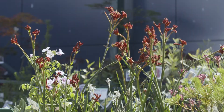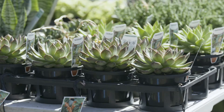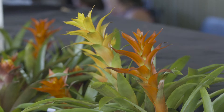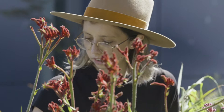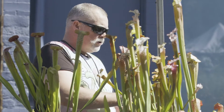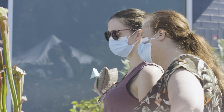Orchids, houseplants, natives, bush tucker, carnivorous plants, tropicals and succulents, bromeliads, fruit trees and perennials. It's brimming with rare and collectible plants and filled with expert growers and plant lovers all chatting about their love of plants.